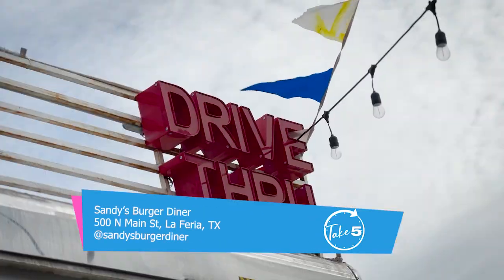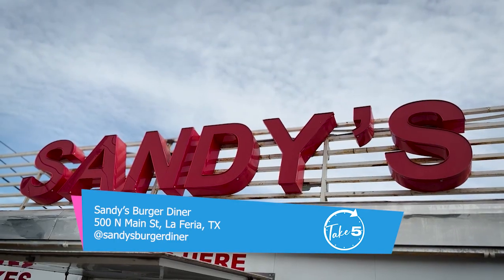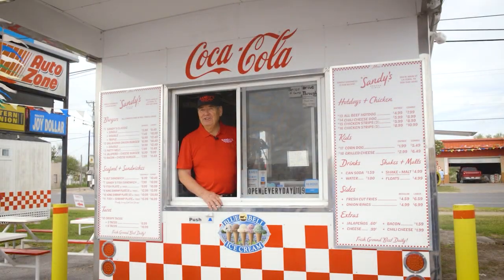Check out Sandy's Burger Diner at 500 North Main Street in La Feria for yourself and meet our new friends, Sunny, Stacy, and Shelby Villarreal. Thank you, and you all have a nice day.